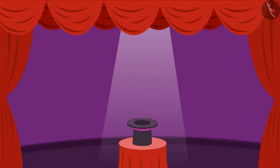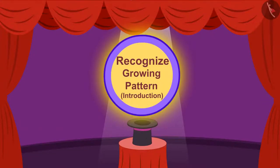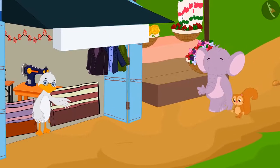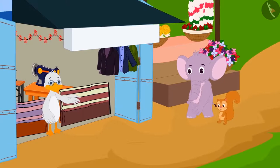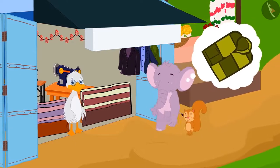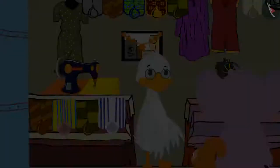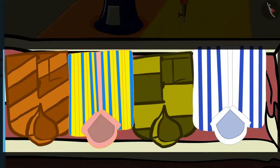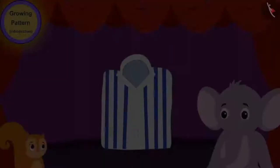In this video, we will learn to recognize growing patterns. Today, Chanda and Appu have come to Barbole Uncle's shop to buy a new shirt for Appu. There are various types of shirts hanging at Uncle's shop. Appu liked one shirt very much among them and said to Chanda,